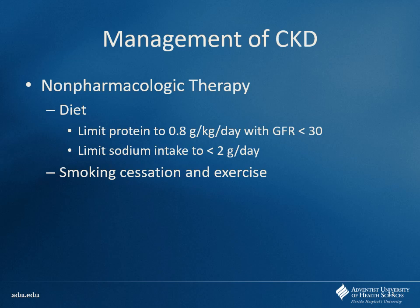For non-pharmacologic therapy: try to limit protein intake to about 0.8 grams per kilo per day. However, these patients may have other nutritional needs — older patients tend to lose muscle mass, so they still need protein, but not too much. Also limit sodium intake, since these patients probably have hypertension anyway. Obviously, smoking cessation is important, and exercise.